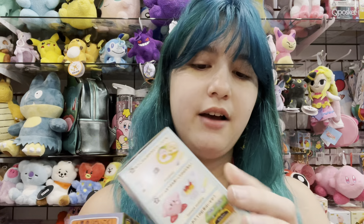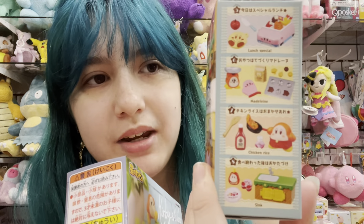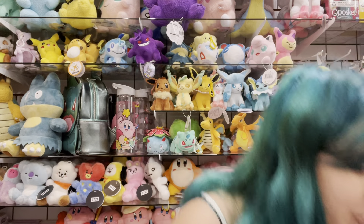We also have this one — it's like a little bakery or cooking theme, with different breakfasts and lunches that Kirby and Waddle Dee are making together. So cute.